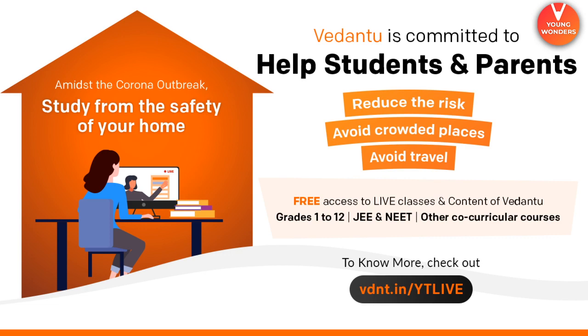Vedantu — due to this Covid-19 crisis, entire Vedantu learning is free for students. Please ensure you access all the live classes. Download the app also. To know more about the free classes, go to this link: vdnt.in/ytlive. You will know what classes are free and what kind of courses are there.